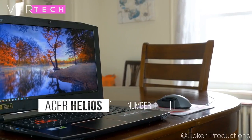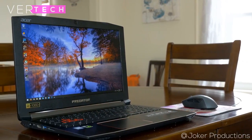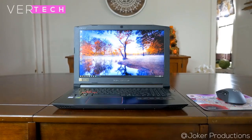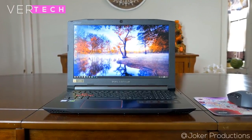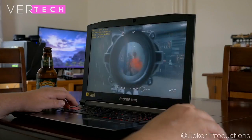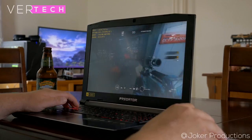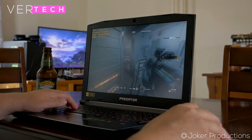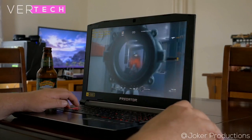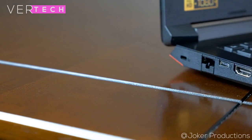Number 1 on the list is the Acer Predator Helios 300, undoubtedly the best-performing laptop on this list, coming in at around $1000. It is the perfect option for people who don't mind a little bulk and want much better performance compared to an ultrabook. The build and design is quite good — it looks and feels solid, though it is a bit thick and heavy, so portability is limited. The display is a 15.6-inch full HD IPS panel with good colors, contrast, and solid viewing angles, suitable for media consumption, gaming, and editing.